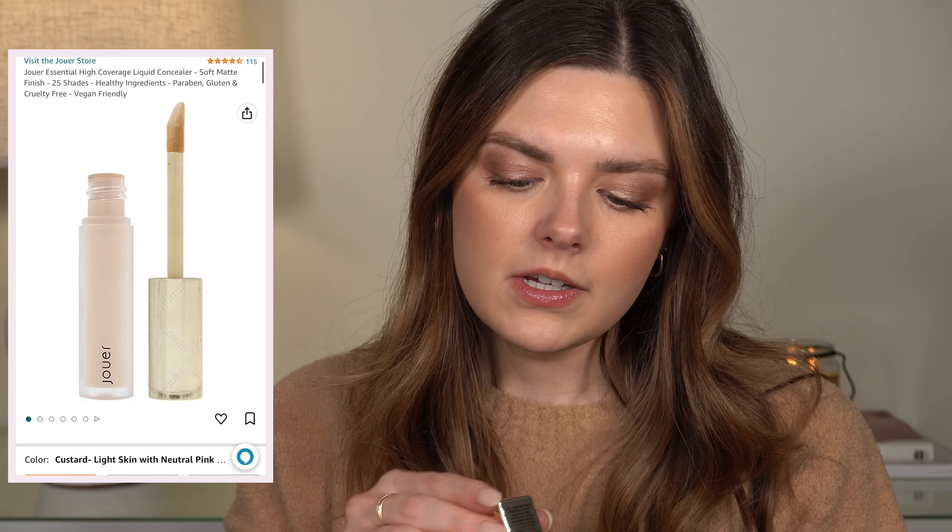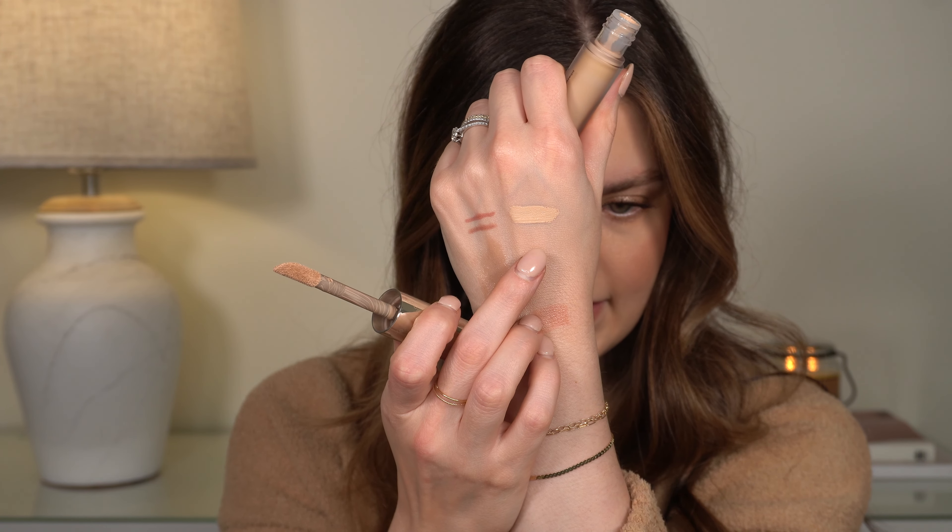Next is the Jouer Essential High Coverage Liquid Concealer. I owned this in the past, years ago around the time I started YouTube, but I didn't love the shade I had. I always hear about this concealer and I wanted to try it in a different color, so I got the shade Custard — I think it's going to be a pretty good color for me. The only place I could find lighter colors was Amazon; on Sephora and other websites, only deeper shades were left.